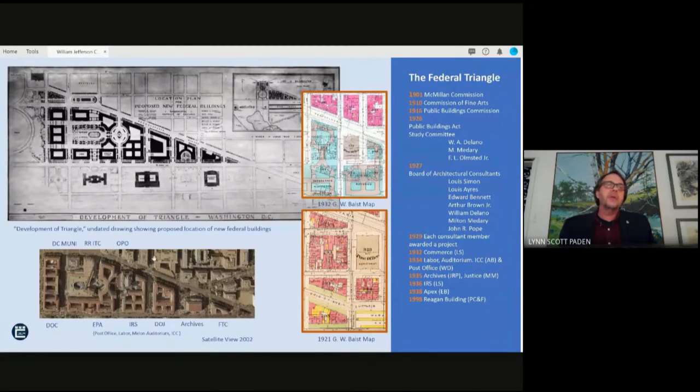In the aerial photo below: Commerce is on the left, EPA which is comprised of the Post Office, Labor, the Mellon Auditorium, and ICC. This is the IRS building, the old post office, Justice, the Archives, FTC, and then the D.C. Municipal Building, and tucked in here, the Ronald Reagan Building.